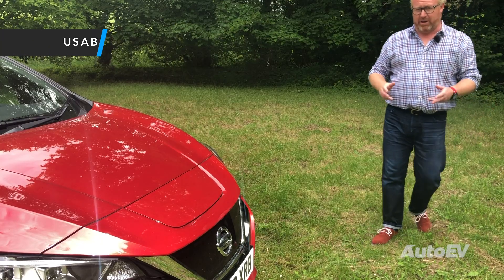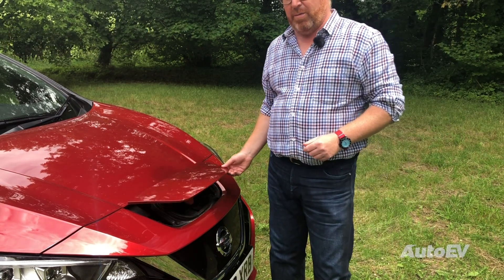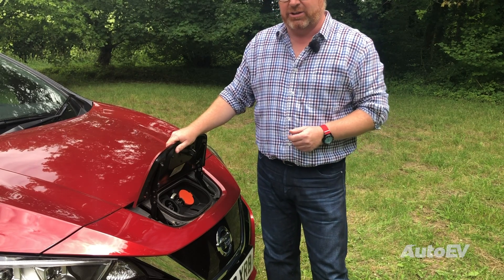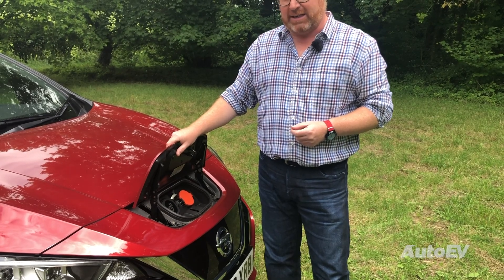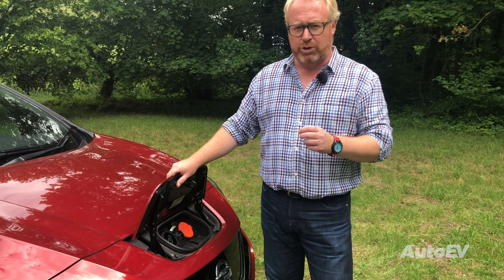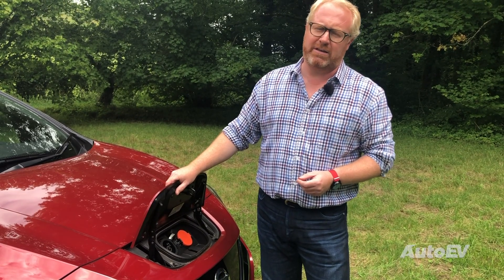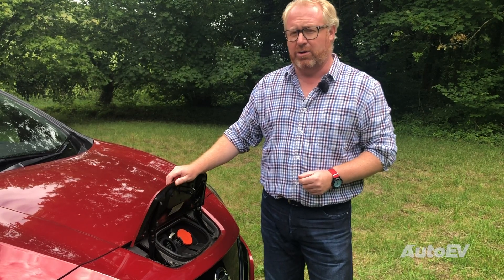The Leaf comes with two battery sizes: the standard 40kWh battery in lower trims, which should give a range of around 168 miles, or this car here — the Leaf Plus in Tecna trim — which has a higher 62kWh battery giving a WLTP range of around 239 miles. Realistically that's probably going to drop below 200 in colder months.